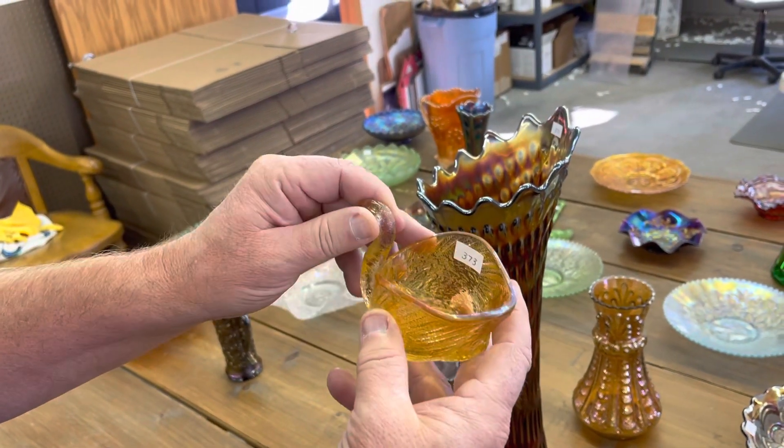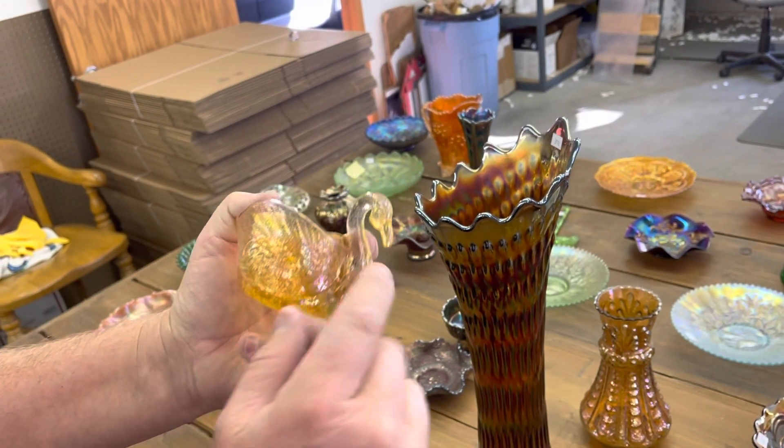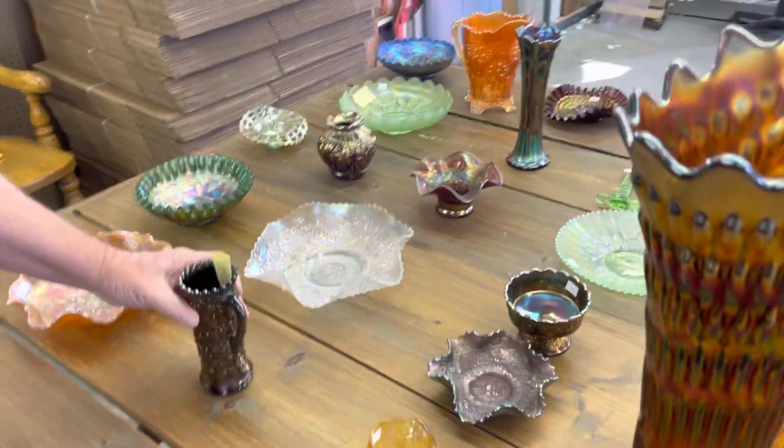Here's a little swan — I think this is a Cambridge swan, if I'm not mistaken. Marigold, very pretty. A lot of iridescence on it too for a Cambridge piece.